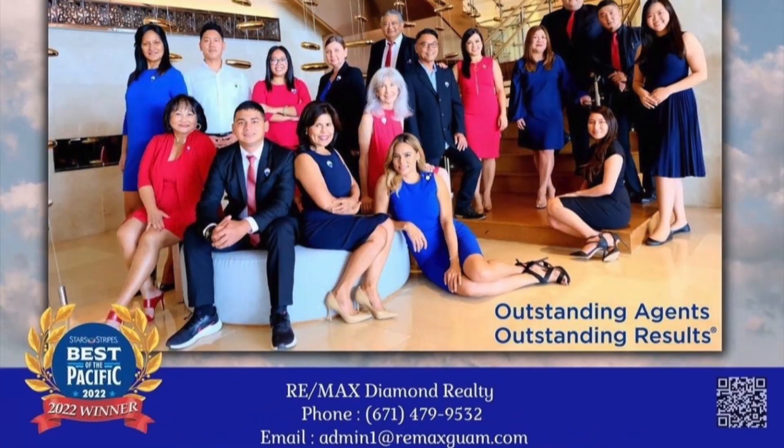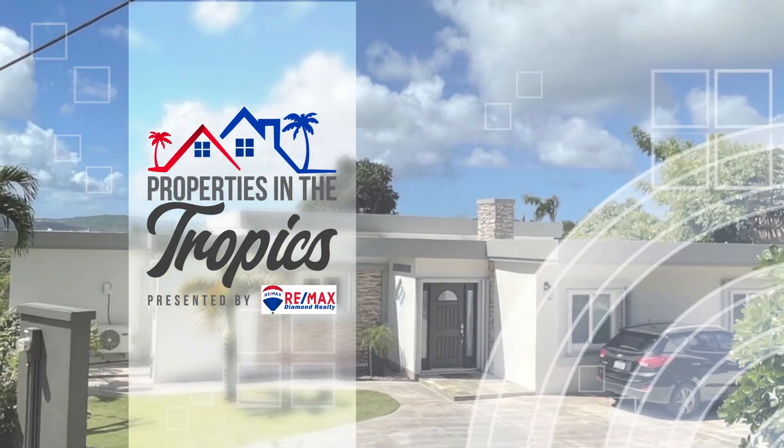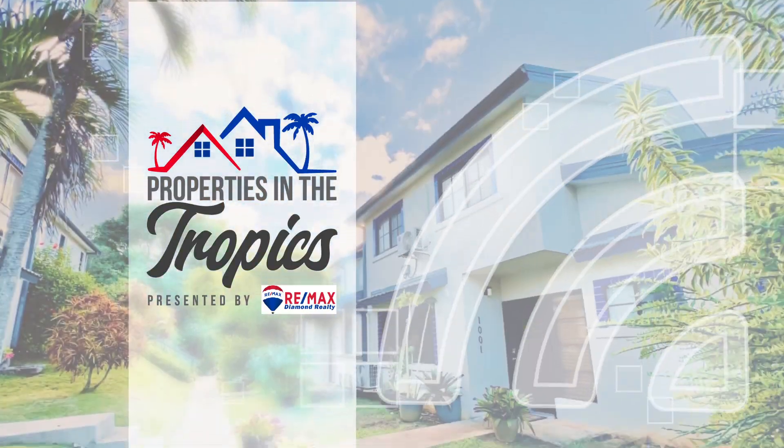Merry Christmas and Happy Holidays. Properties in the Tropics is presented by REMAX Diamond Realty.